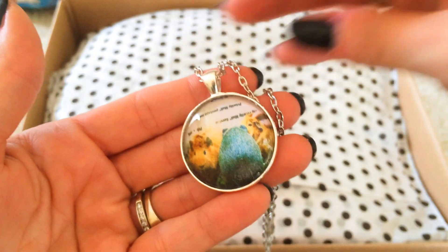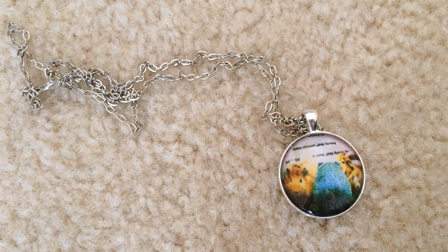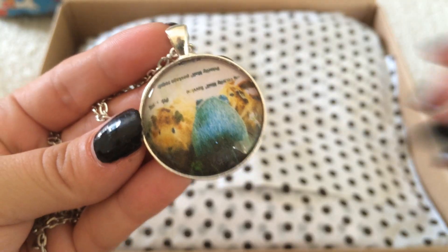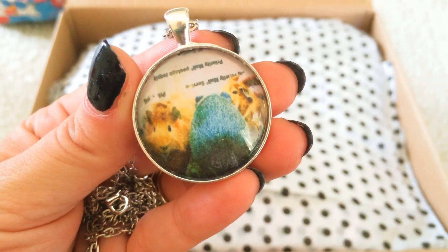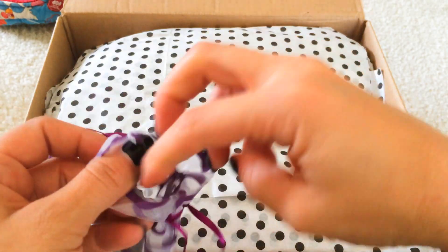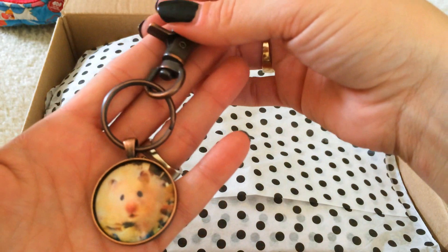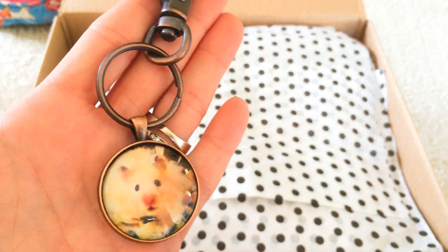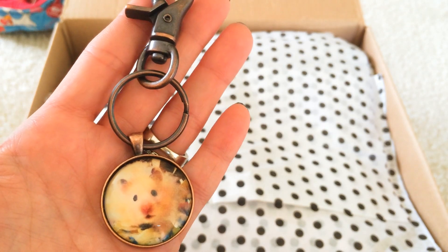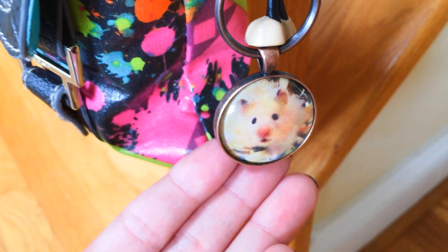Valerie makes really cute personalized jewelry and she was able to take a picture and make it really, really small and put it in here for me. It is so cute and so thoughtful, I love this. I am already officially wearing the necklace. I have Vinny on a keychain — look how cute! To have something personalized and handmade like this is just amazing. This is going straight on my purse with my other charms.